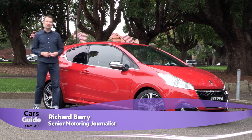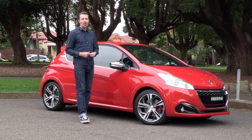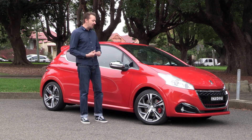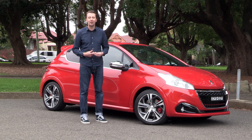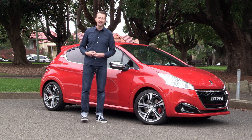Way back in the 1980s, Peugeot came out with one of the most iconic hot hatches of all time, the 205 GTI. Today we have with us what you could probably call the great-grandchild of that car — it's the 208 GTI, and here are the top five reasons to buy it.